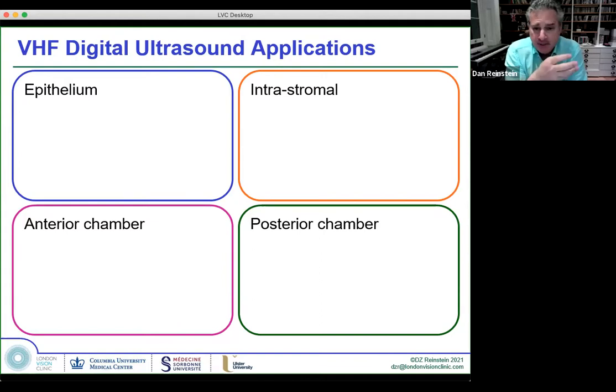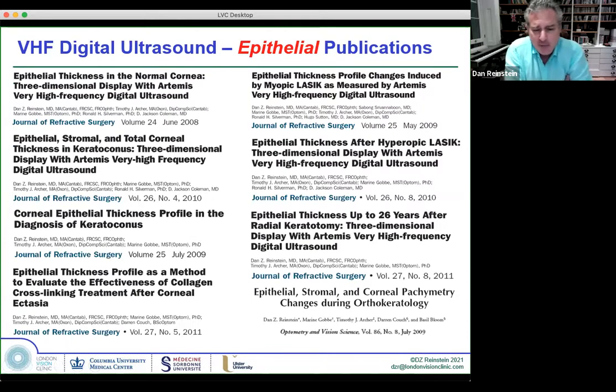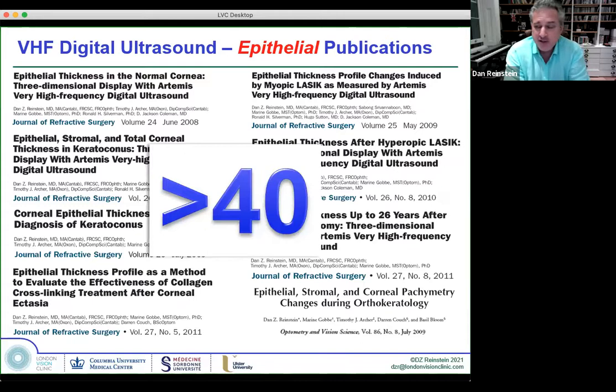I'm going to go through the four major areas of how we use VHF digital ultrasound: in the epithelium and intrastromally within the cornea, for anterior chamber modalities, and then the posterior chamber modalities. I'll talk about this in the context of OCT, because that's another technology with a lot of overlapping applications. I started measuring the epithelium in 1991 and was told it was of no use by everyone. I was presenting all over the place as a resident and fellow — I always got my slot on stage but not much interest.